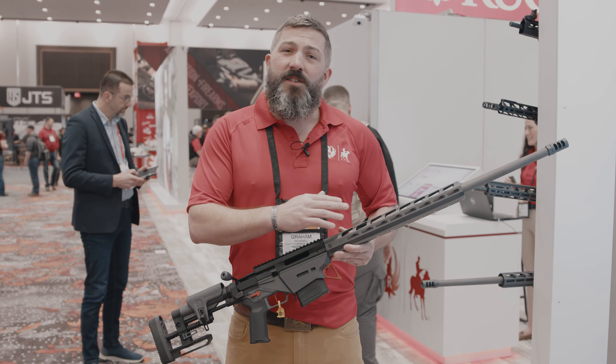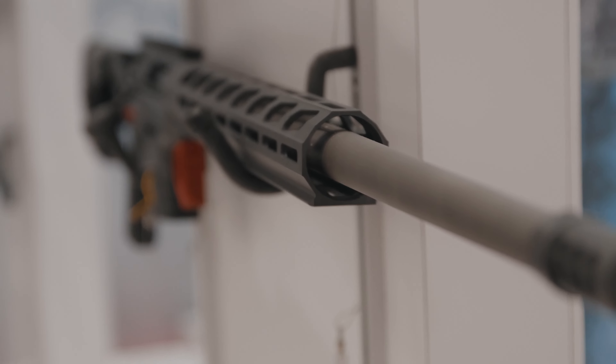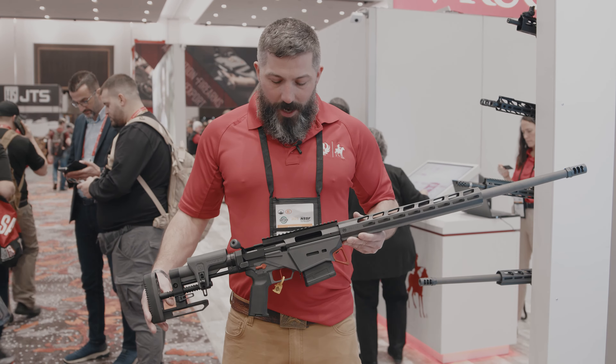Really one of the biggest differences here for the Custom Shop RPR is the barrel. We've got a stainless steel 4140 barrel, heavy contour, with our muzzle brake on it as well. That really is the upgrade from the standard RPR, which has a standard alloy barrel.